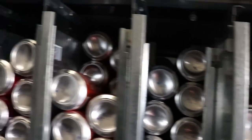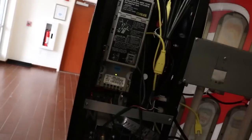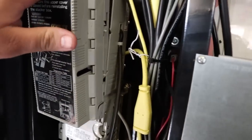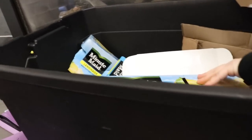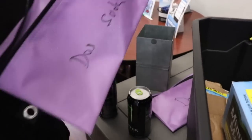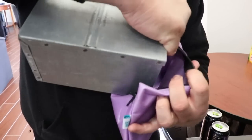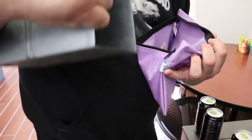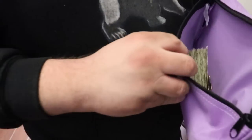Alright, the machine's full. The only thing we're missing is water, courtesy of coronavirus. Can you hold this? Alright, that's good.